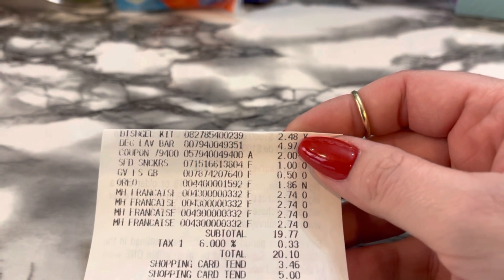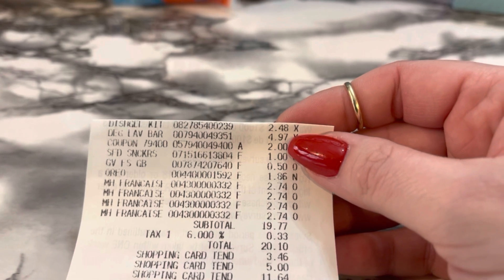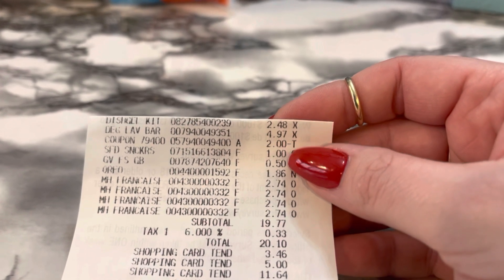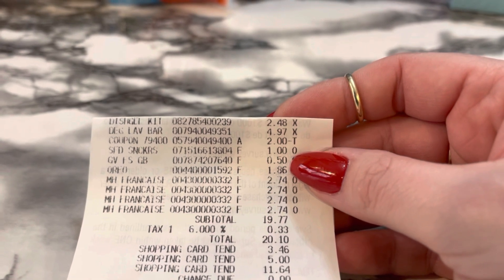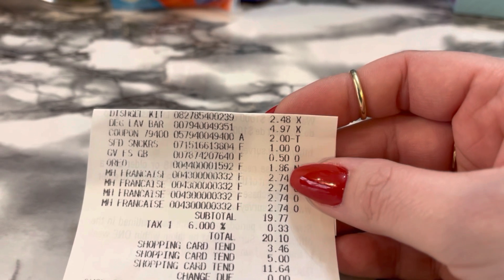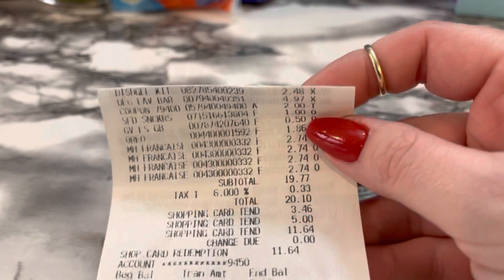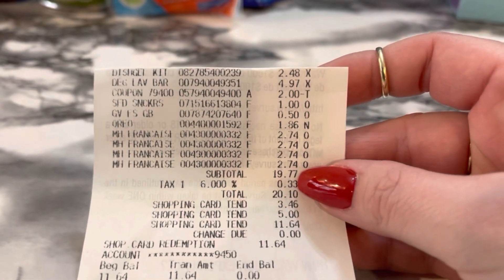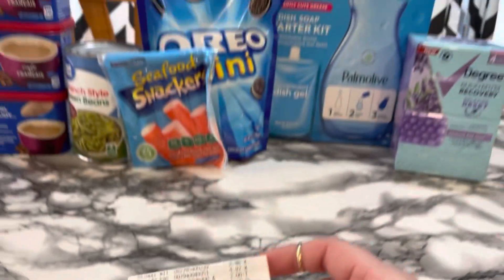Here's the receipt: the Palmolive for $2.48, the Degree for $4.97 with my $2 coupon, the snackers for $1.00, the green beans for $0.50, the Oreos for $1.86, and all four Maxwell House at $2.74 each. My subtotal was $19.77 and I paid $20.10 out of pocket.